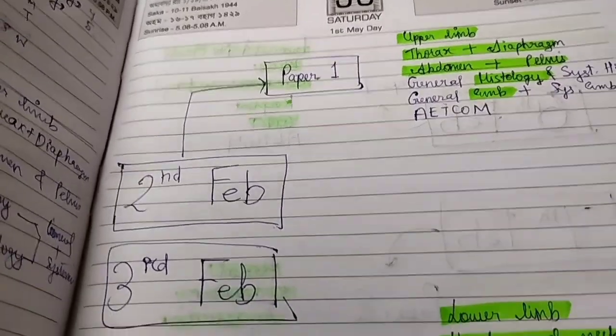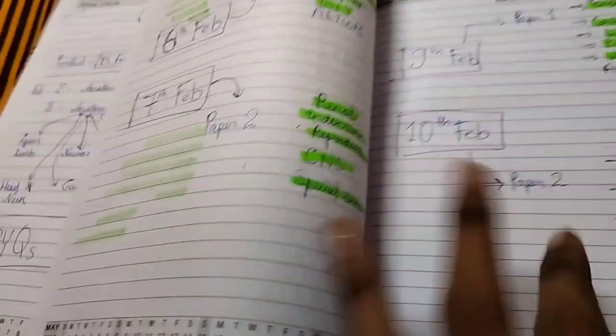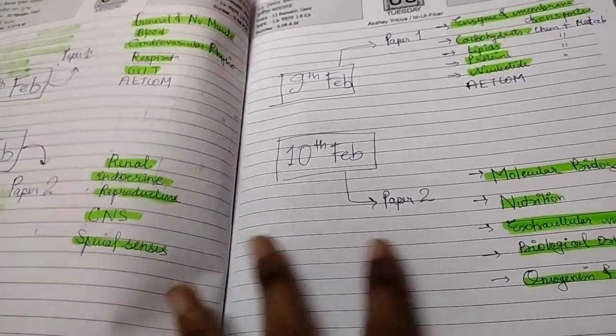Finally, this exam season ended and I started preparing for my first MBBS exam. Let's meet again later.